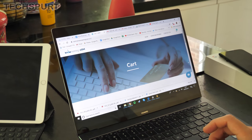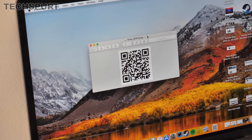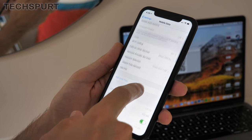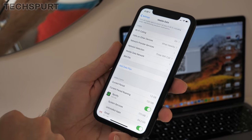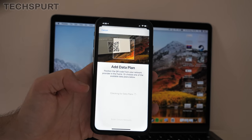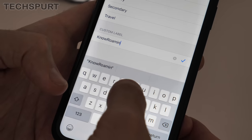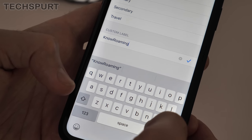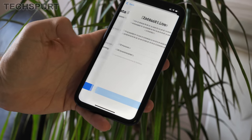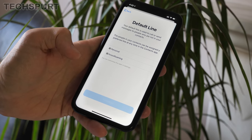Once you've picked a plan, you'll get a QR code sent via email — nice, easy, and instant. To activate it, go into your phone's settings, navigate to the cellular or mobile data section, and tap 'Add Data Plan.' Scan the QR code from your email and follow the instructions to finish setup. You'll need to give the plan a name to differentiate it from your existing SIM, then choose which SIM to use for mobile data — and you're good to go.